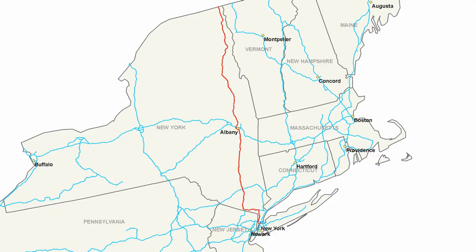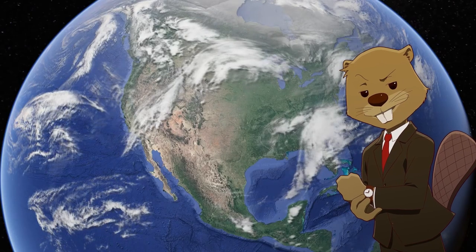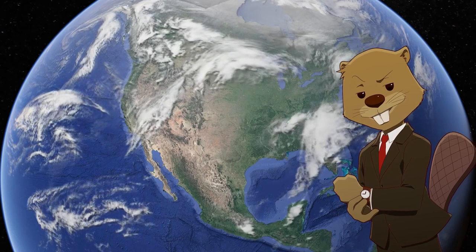Then there are the two I-87s. The first runs from New York City to the Canadian border, passing through important cities like Albany and Poughkeepsie. The second I-87 is probably the funniest interstate you'll find — running just 12 miles between Raleigh and a random interchange 12 miles from Raleigh. It's also designated as a north-south interstate even though it runs east to west, making it one of the most confusing two-digit interstates in the country.